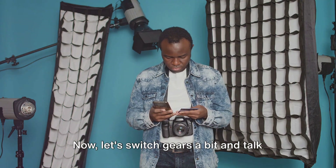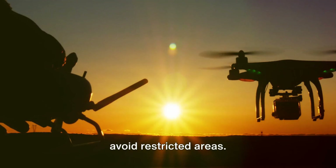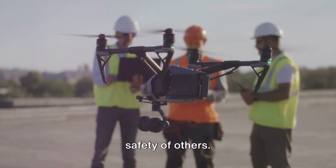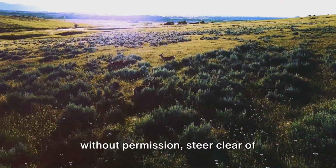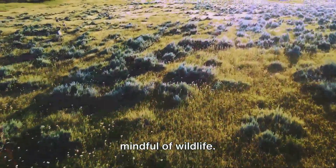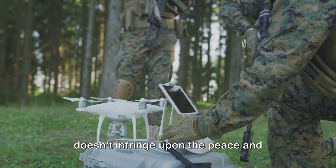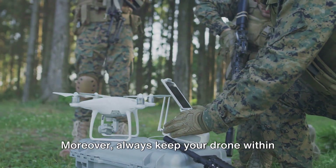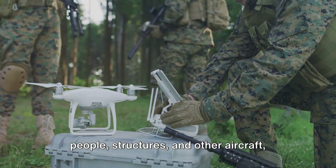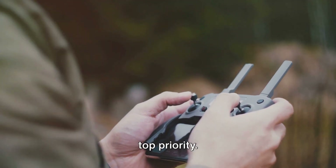Now, let's talk about responsible flying. As drone operators, we have a responsibility to respect privacy and avoid restricted areas. It's not just about abiding by the law, but also about respecting the rights and safety of others. Avoid flying near private properties without permission, steer clear of restricted areas like airports, and be mindful of wildlife. Drones can be disruptive, so it's important to use them in a way that doesn't infringe upon the peace and privacy of others. Always keep your drone within sight, maintain safe distances from people, structures and other aircraft, and never fly in bad weather conditions. Remember, safety should always be your top priority.